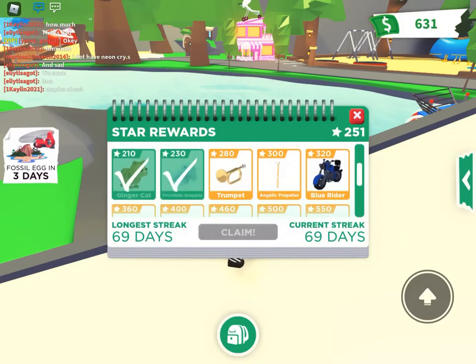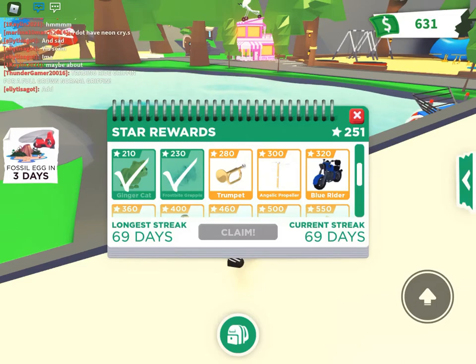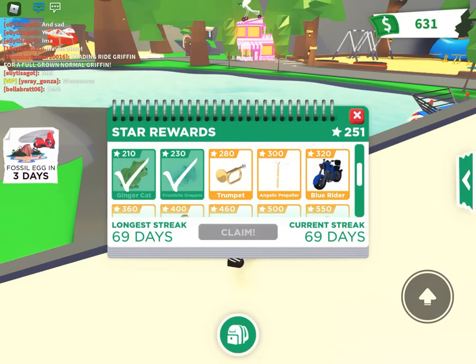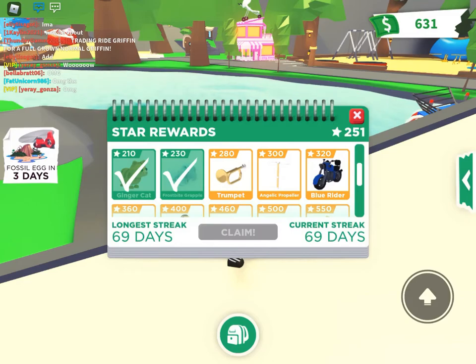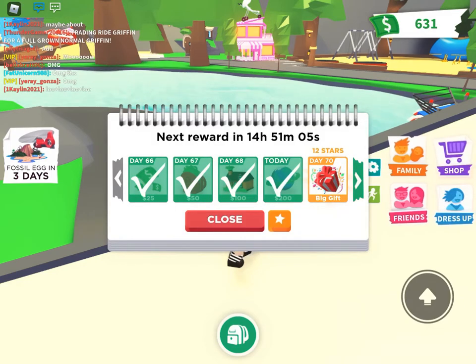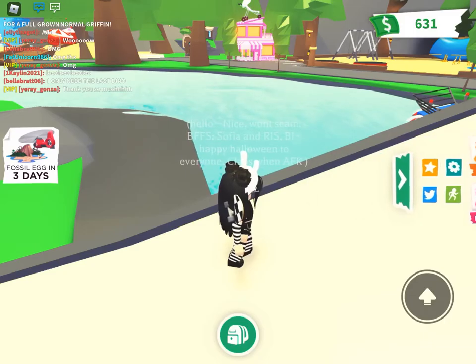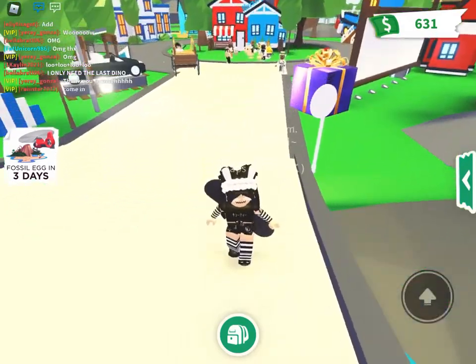My login day streak is 269 days, and how many stars I have is 251. I'm very, very close to 280. I'm getting my 70-day stars tomorrow, so I'm super excited for that.